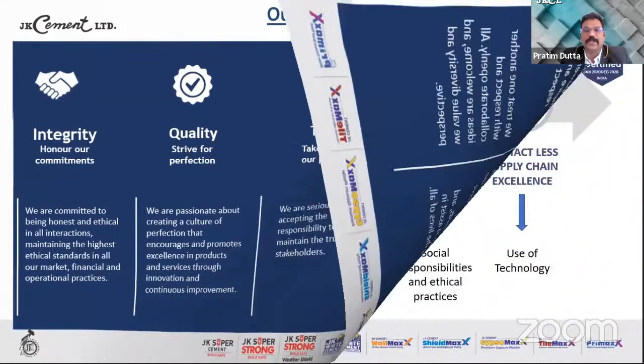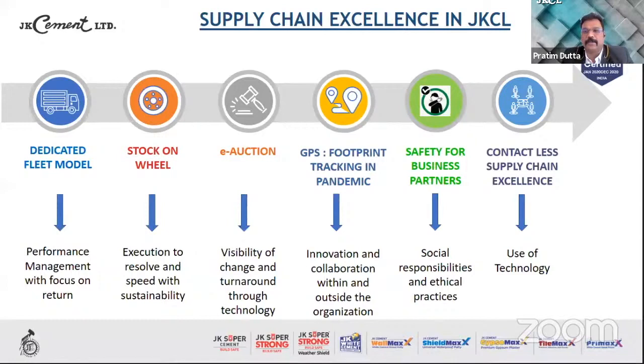Coming to the core of our presentation: the cases we present today are based on the pandemic situation and what we have developed to sustain our business. These include a dedicated fleet model focused on performance management, stock on wheels, e-auction for freight visibility, GPS footprint tracking, innovation and collaboration, safety for business partners, and a contactless supply chain through the use of technology.